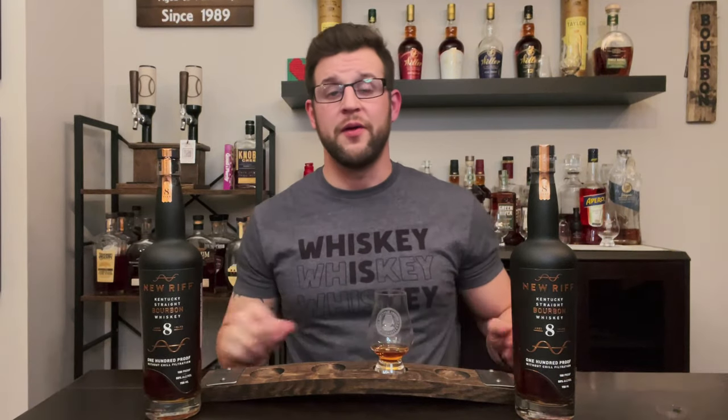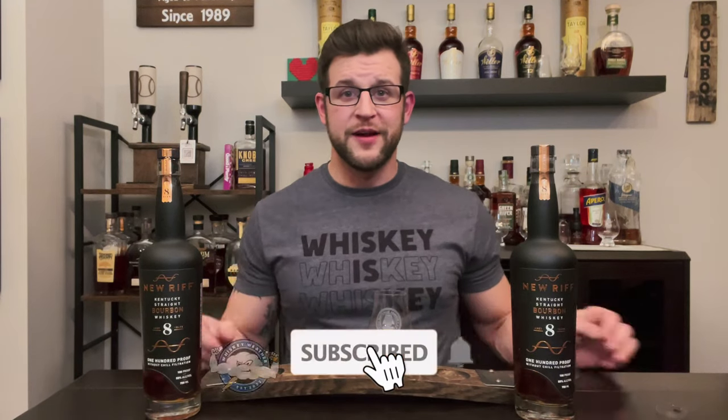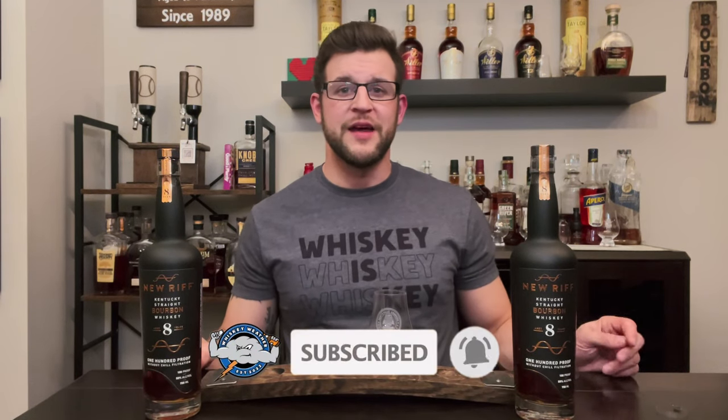So there you have it — New Riff's eight-year-old Kentucky straight bourbon whiskey. I think it's one of those must-buys the next time you see it on the liquor store shelf. Thank you for watching. I hope you enjoyed this forecast. Please don't forget to hit that subscribe button so you don't miss out on future forecasts. No matter what the weather, it is always whiskey weather — please remember to drink responsibly. We'll see you in the next video.